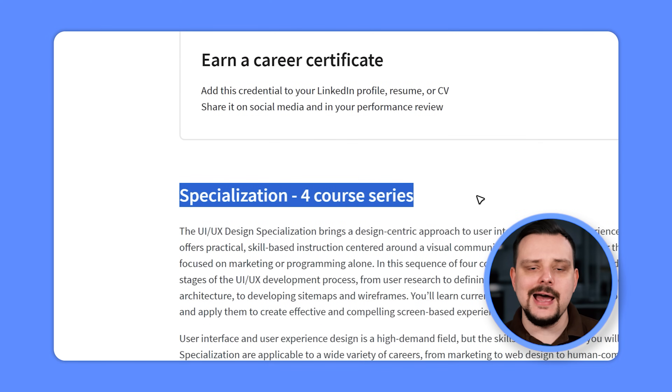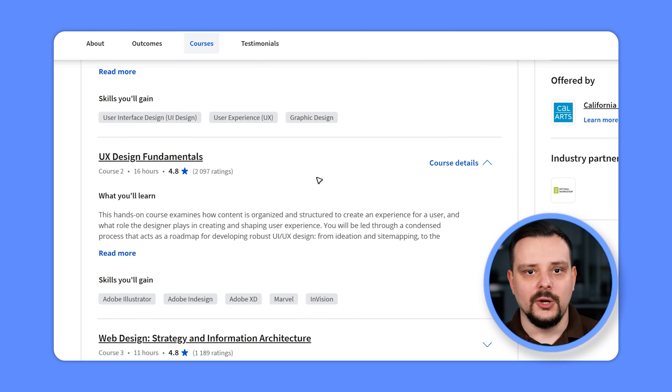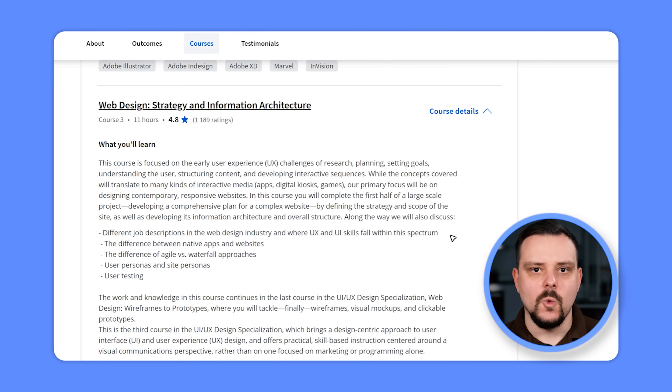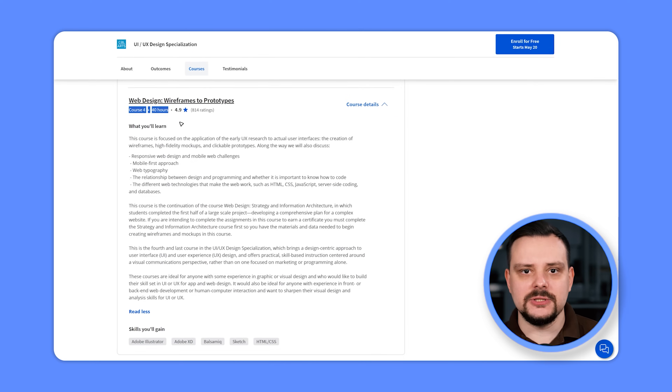There are 4 courses here. Each one takes from 11 to 40 hours to complete, and they are broken down into modules — 5 modules in each course in this specialization. The courses are: Visual Elements of User Interface Design, UX Design Fundamentals, Web Design: Strategy and Information Architecture, and Web Design: Wireframes to Prototypes.